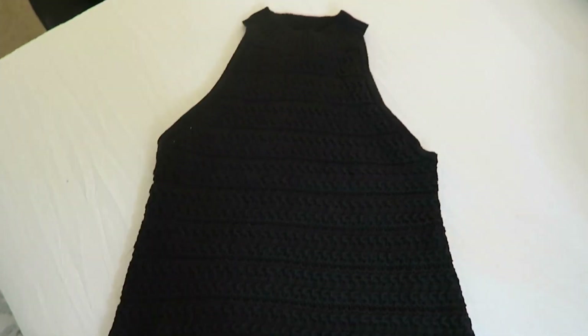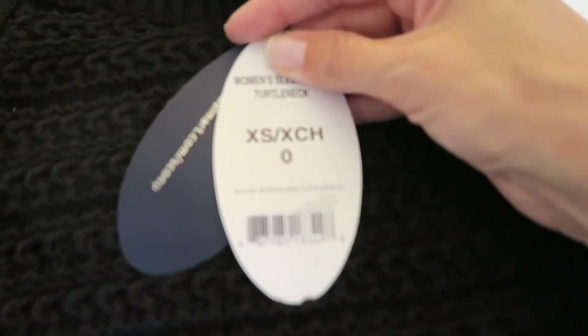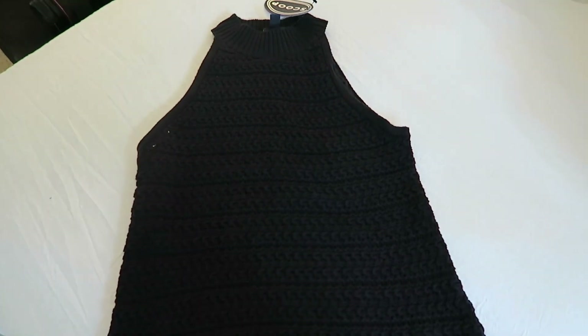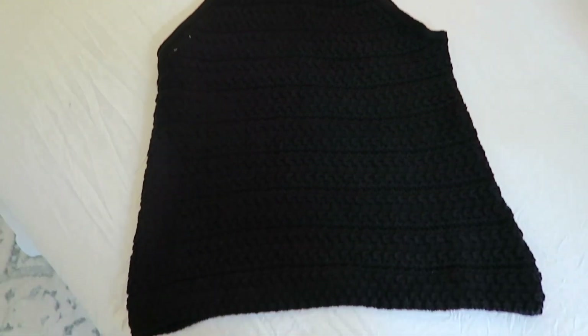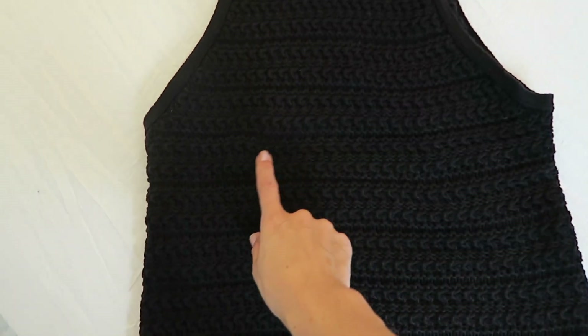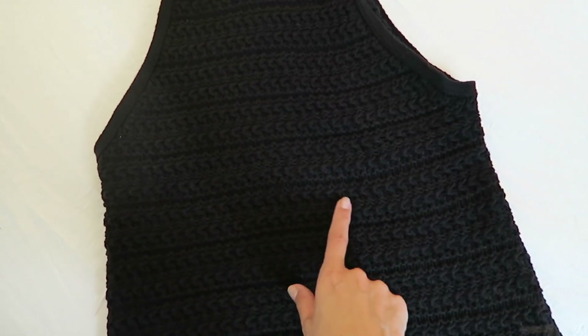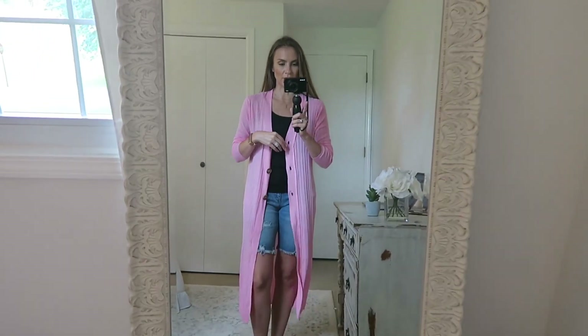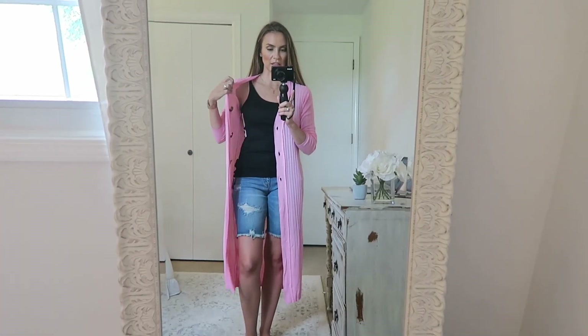I ordered this super cute sweater tank from Walmart — Scoop brand of course. It's sleeveless and so cute, but I could not get it over my head — the collar is that tight. So it's obviously going back, which is a bummer because I think the quality and stitching are really nice. Gotta send this one back.